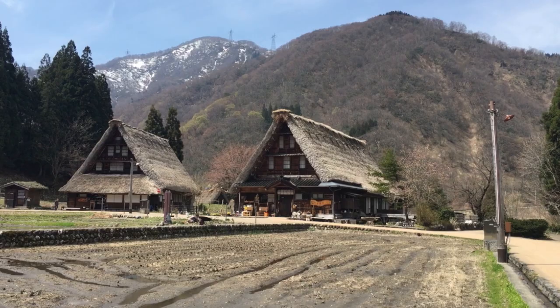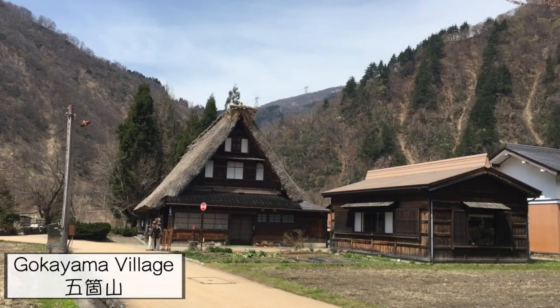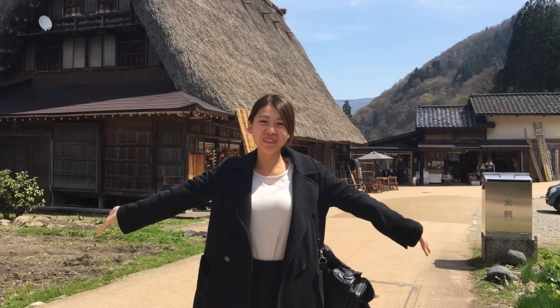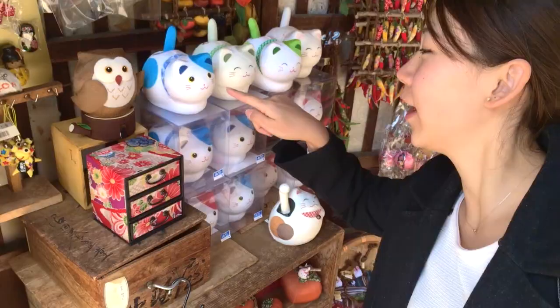If you stop by Toyama, make sure to check out the historical villages at Gokayama — they are also listed as a UNESCO World Heritage Site. There are locals still living in the village, so it's nice to talk to them and learn more about the local area.